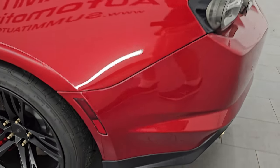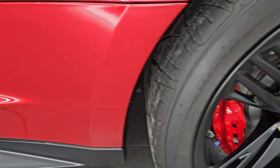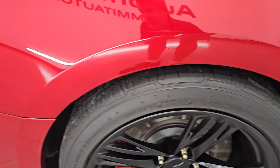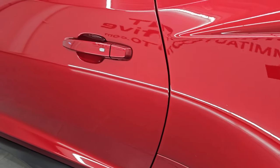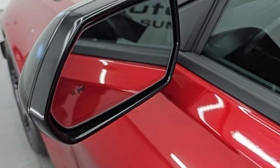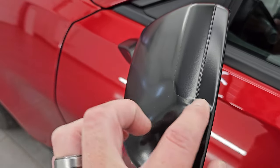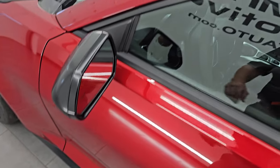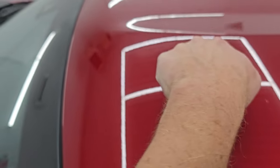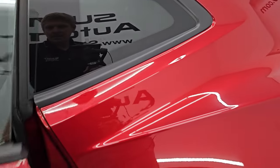Coming around to the driver's side — just as clean as the passenger's side. No major dents or dings on the rear quarter. The driver's side door looks really good, no dents or dings. The mirrors are heated with blind spot monitoring and they have 3M wrap on them as well. The 3M wrap actually goes up to right here and is on the roof a little bit as well, but the rest of the car isn't wrapped.